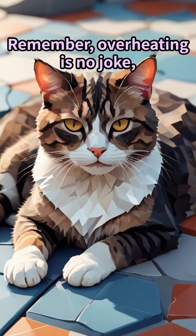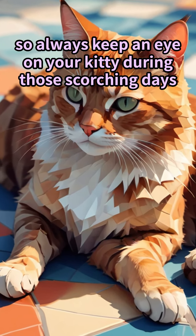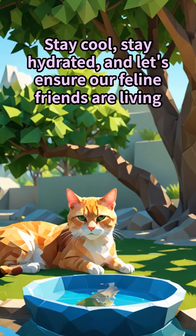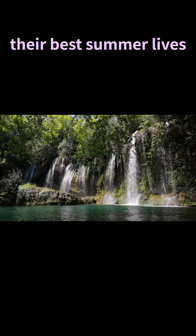Remember, overheating is no joke, so always keep an eye on your kitty during those scorching days. Stay cool, stay hydrated, and let's ensure our feline friends are living their best summer lives.